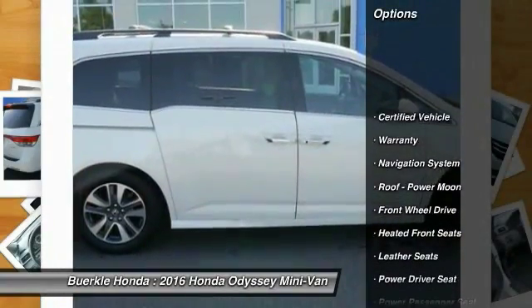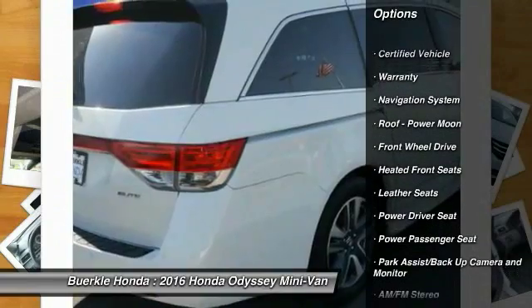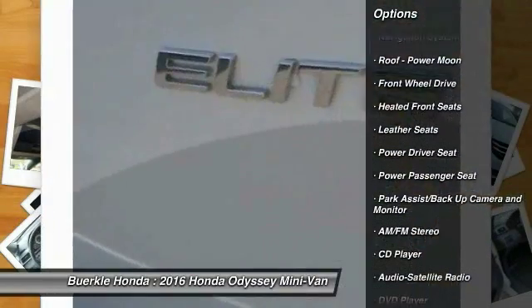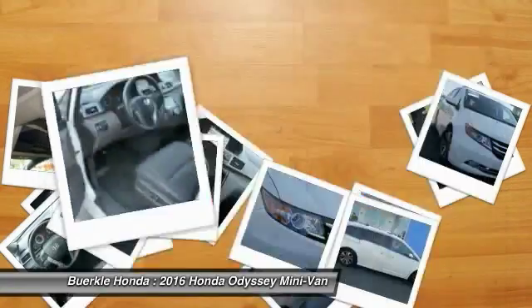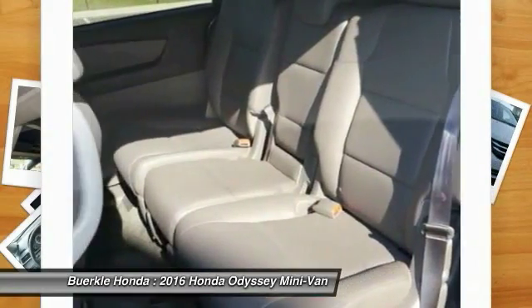Here are some of this vehicle's great options: power passenger seat, DVD system, navigation system, third row seat, traction control, anti-lock brakes, air conditioning, HomeLink garage door opener, and power steering.